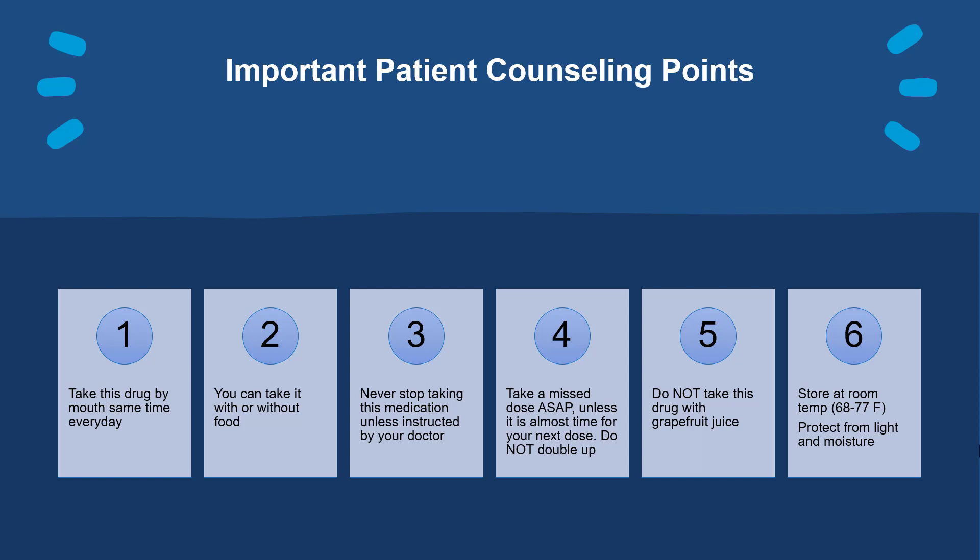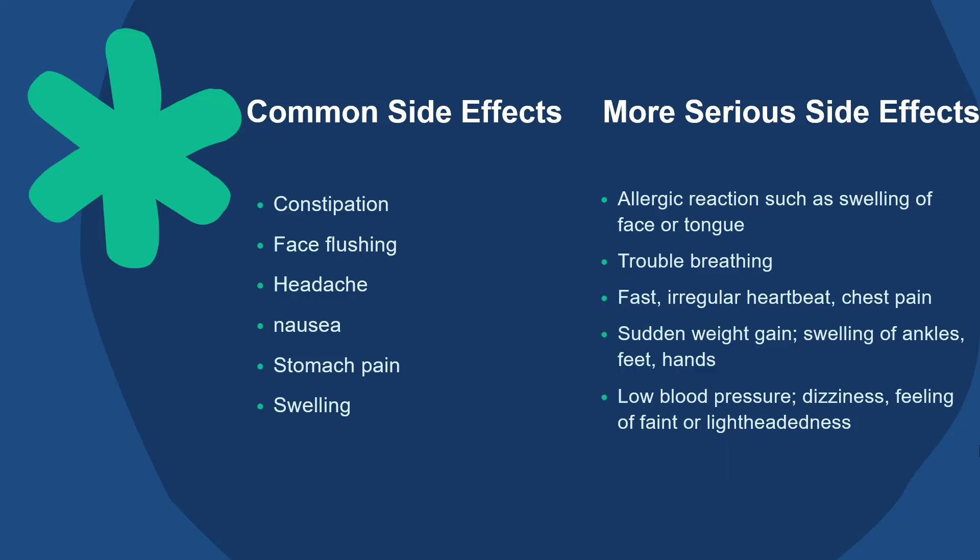Do not take this medication with grapefruit juice. Store at room temperature, away from light and moisture. Common side effects you might experience with verapamil include face flushing, headache, nausea, stomach pain, and some swelling.